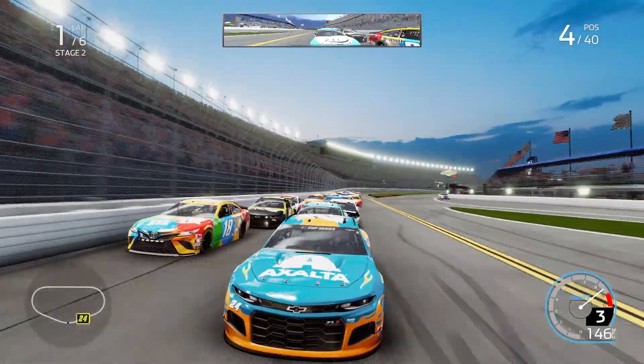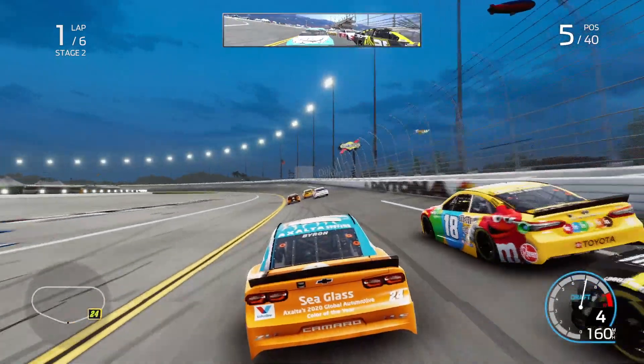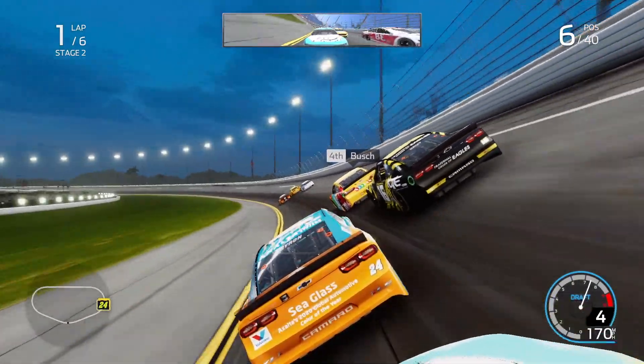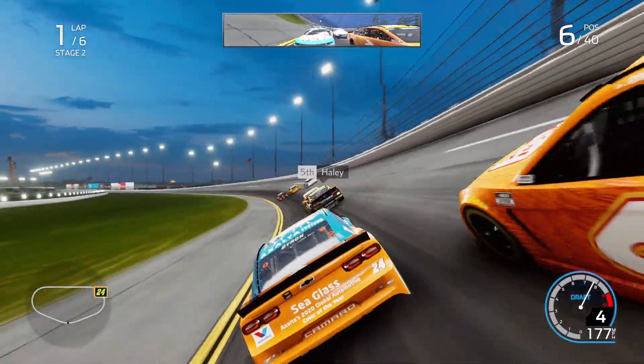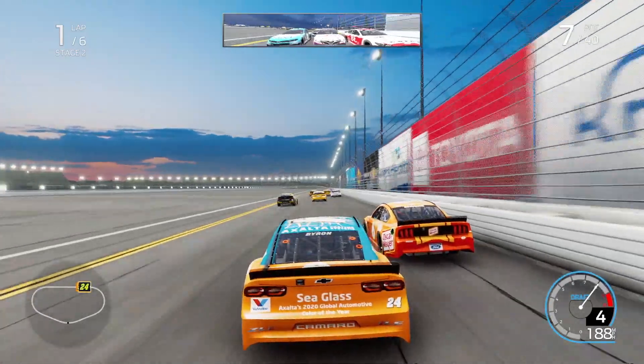Come on, we're struggling to get up to the gears here. You get that occasionally in these super-speed games — the car just will not go. That's what we're getting now: our car just not going, refusing to get up to speed. I'm just holding down the gas as much as possible and getting completely crushed by everybody.